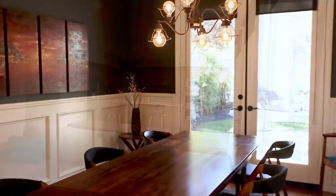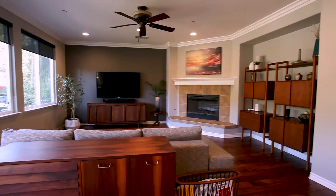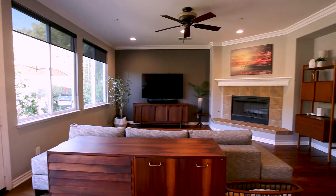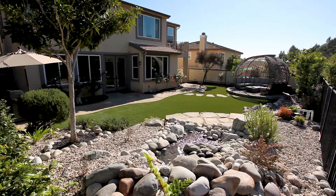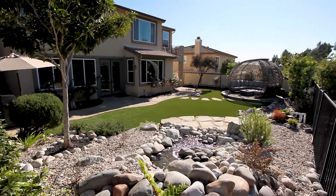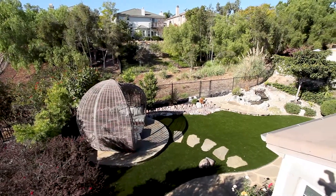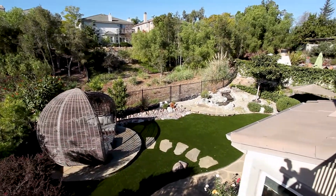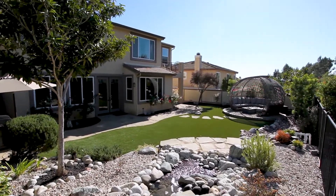Everything looks out towards the backyard, and I love what they've done to the yard — they redid everything. We sold this to them a few years ago and it didn't look anything like this. Back behind the property is a great open space, so you really don't even back up to anybody. It's just beautiful — there's a little creek area and great areas to entertain.